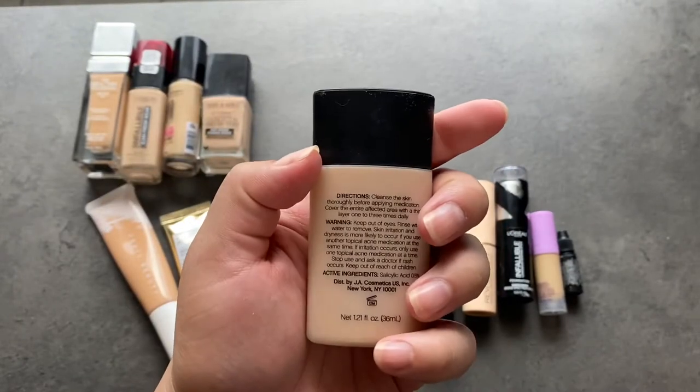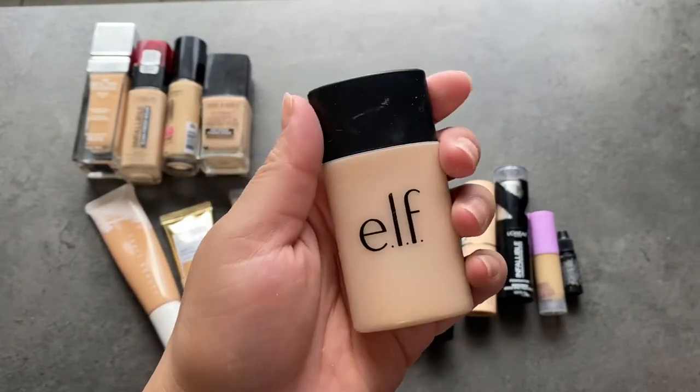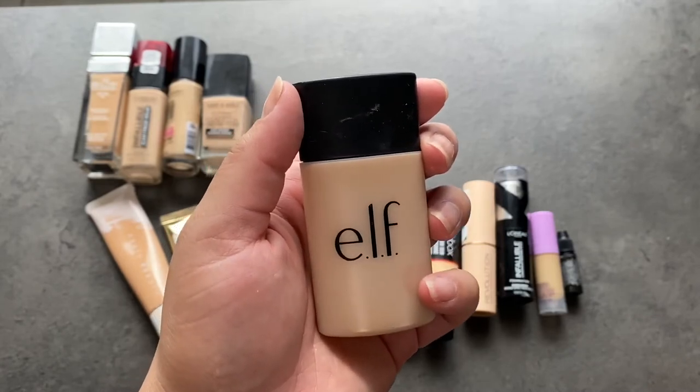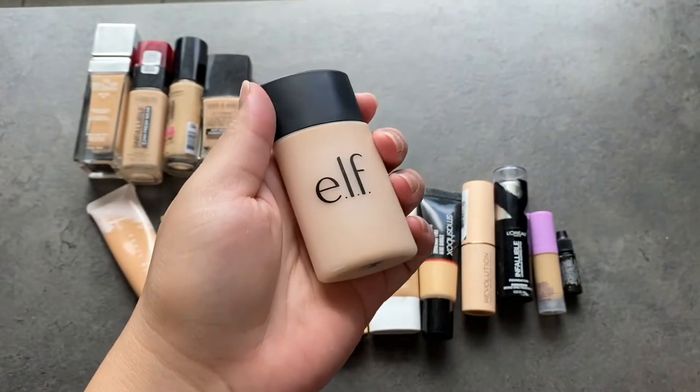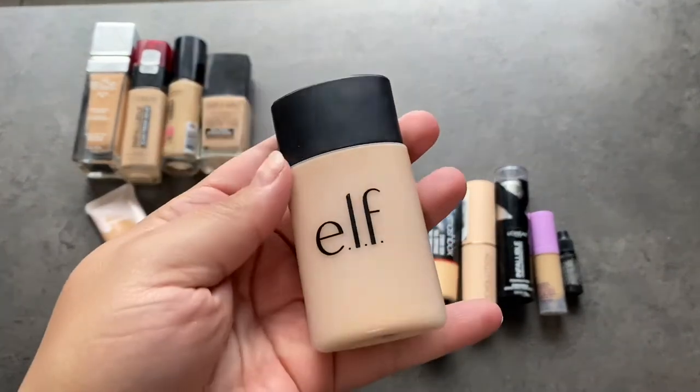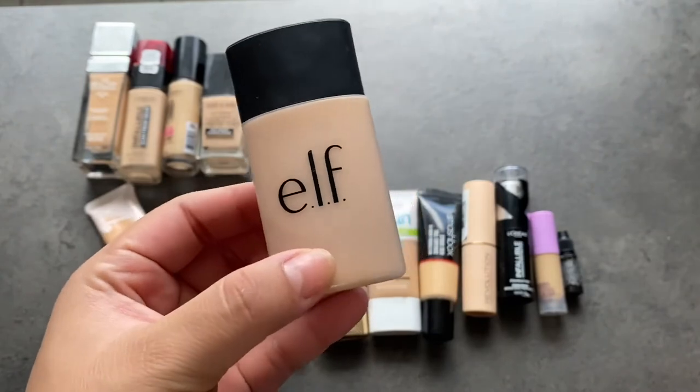This is the e.l.f. — I believe this is the acne one, I think there's salicylic acid in here. I haven't played around with this in a while and it's pretty new. Maybe I'll try this out soon and then we can make that decision a little later. But for now, this is going to stay because I'd like to play around with it a little bit more.